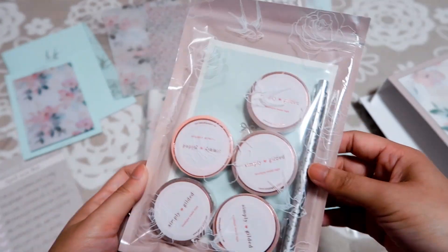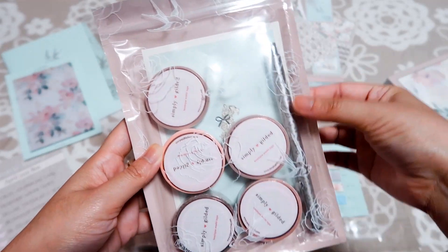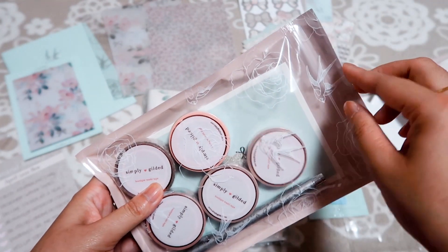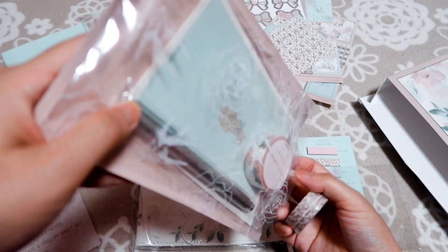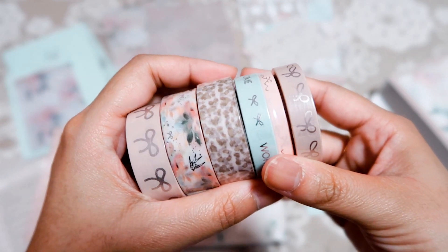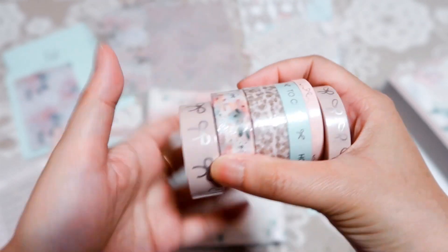Next we have the designer washi tapes. I really love how Simply Gilded packs all of the washi in this pretty plastic bag that we can reuse — everything in this box is like recyclable, you can still use everything for other purposes. We have six washi tape designs. Fun fact: washi tape may sound like a Japanese term, but here in Japan we don't say 'washi tape' — we call it 'masking tape.' I'll swatch these washi tapes later.